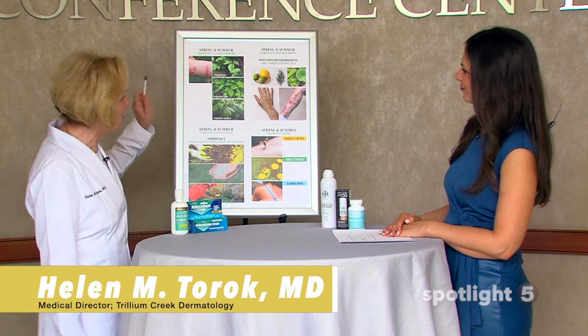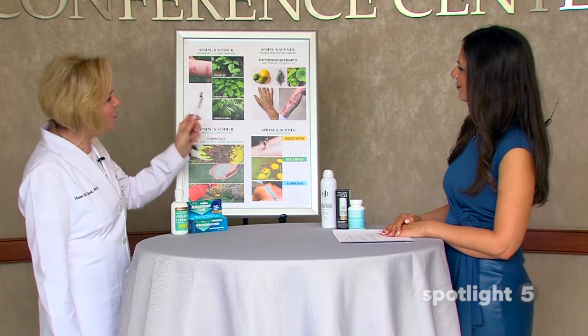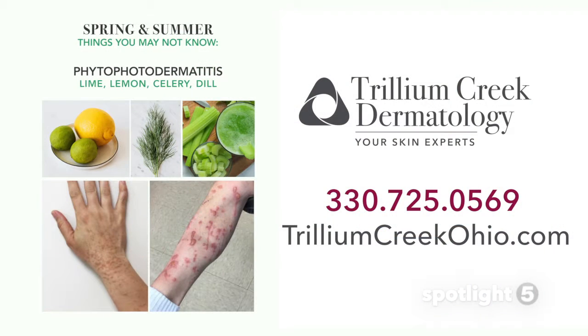Everybody's in shorts now, everybody's running around in flip-flops, so be careful of leaves of three. The other thing to be careful of: if you're a Corona drinker with your lemons and limes, you'll get a reaction that looks like poison ivy. People aren't aware that dill and celery cause the same reaction.